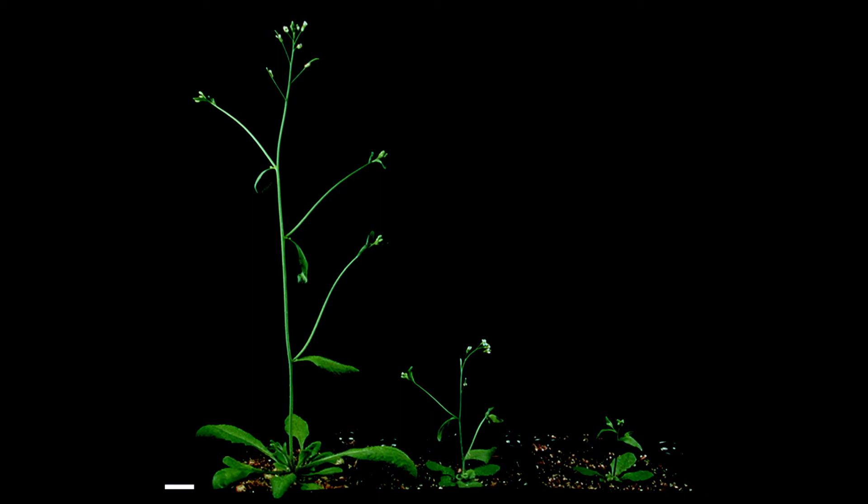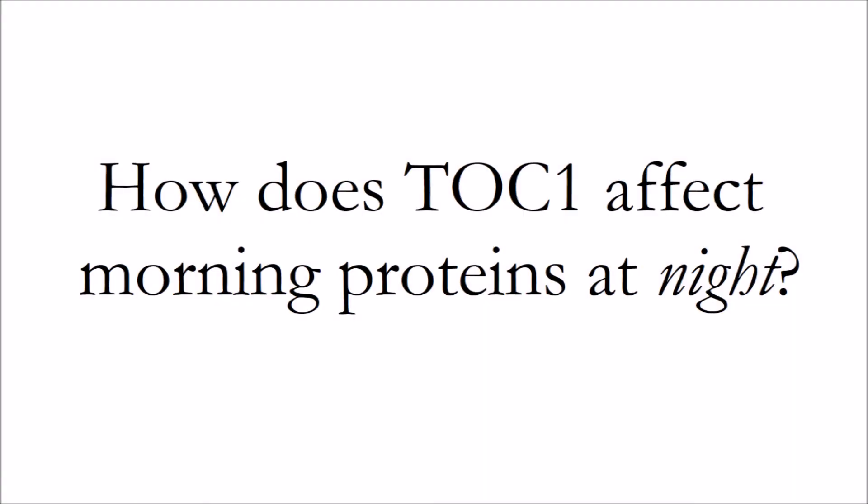This concludes today's episode, but we'll leave this question for you: How does TOC1 affect morning proteins at night? As always, from everyone at the studio, have a great day.